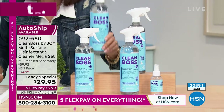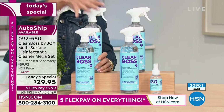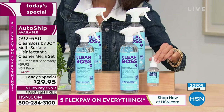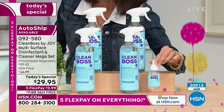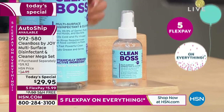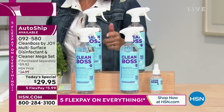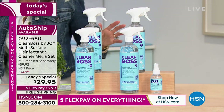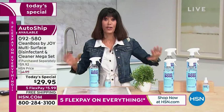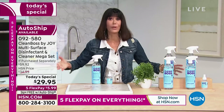These are monster, gigantic 24-ounce bottles that you're getting — four of them, plus the bonus. When we talk about the fact that there are 770 pumps just in the three-ounce travel, these are eight times more. Somebody needs to do the math on how many pumps you're getting in each bottle because it's off the charts. But it's not just quantity, it's quality. It's how the product works.